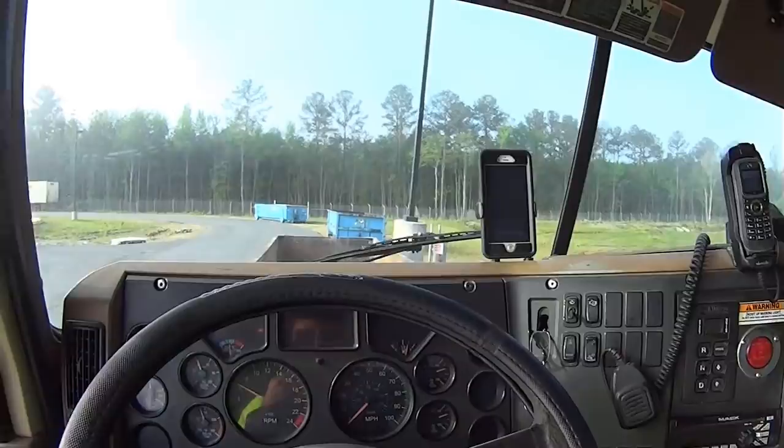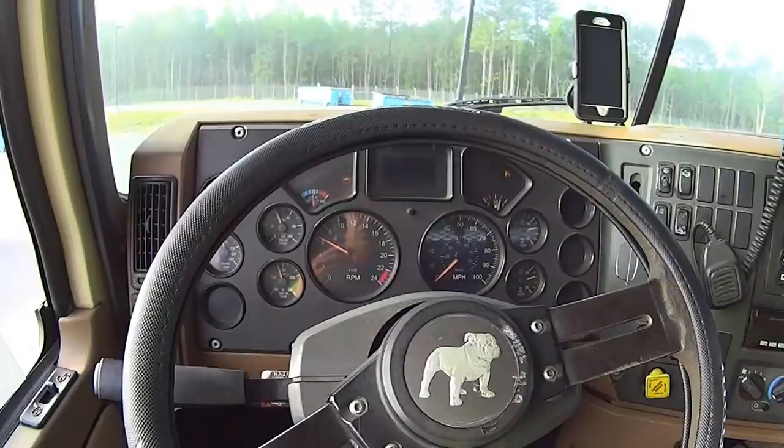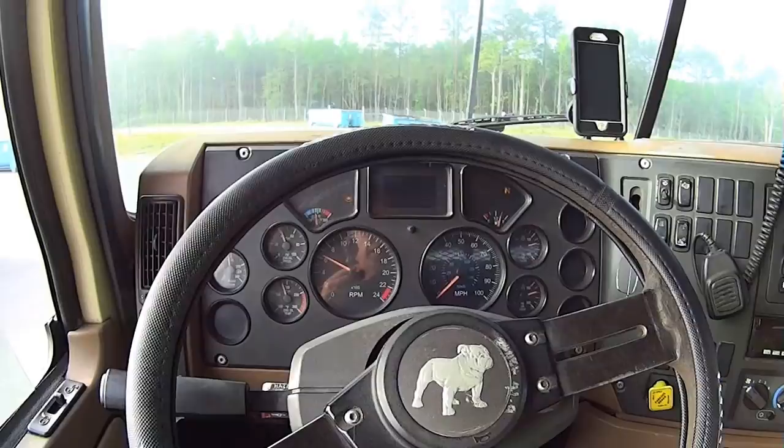Of course you've got your instrument cluster. We run the Mack Granites — this is a 2005, I believe, and it's got 500,000 miles on it — half a million miles. It's the Mack Granite.